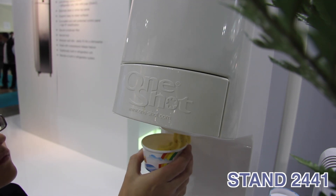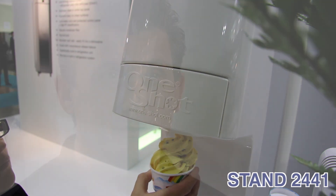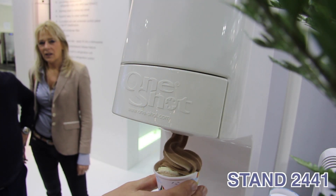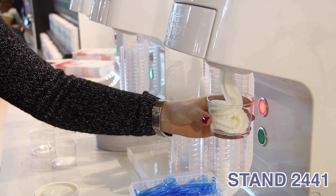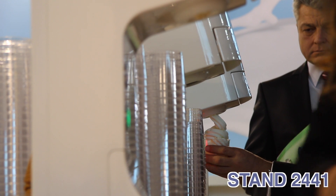More flavors and more product choice gives higher sales. Higher sales gives higher profits. A simple, low-cost, one-shot dispenser achieves this. Soft-serve premium ice cream with particulates, frozen yogurt, sorbet, and much more — all in a wide variety of flavors. Just think how simple it is to increase your profit by selling this wide range of products and flavors. This is what One-Shot is all about.